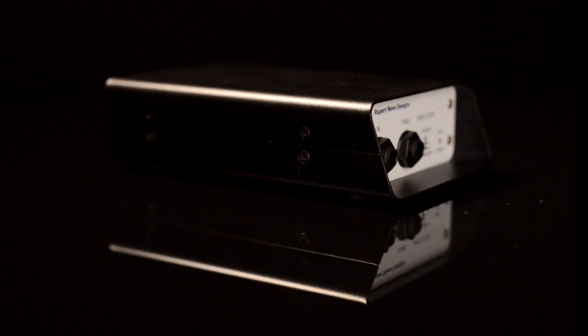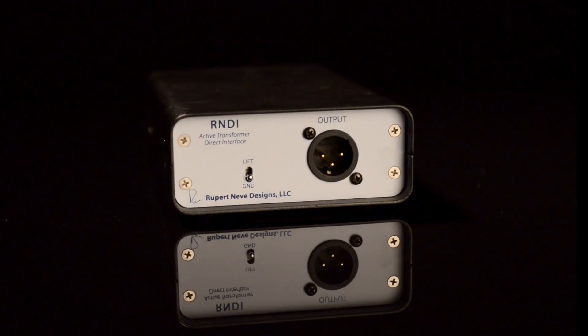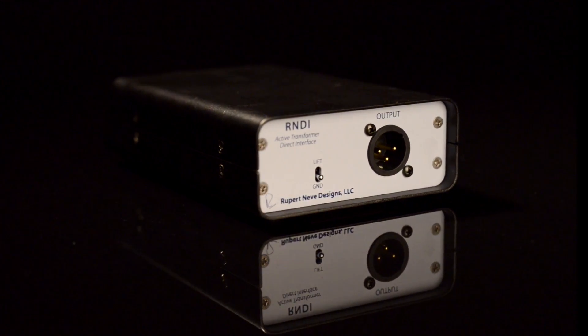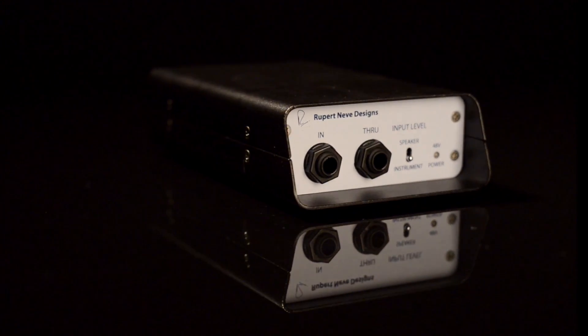The chassis of the RNDI is 100% steel and is just as comfortable on the road as it is in the studio. As the first stand-alone DI created by Rupert Neve, the RNDI has the portable, powerful, larger-than-life tone for all of your instrument signals.